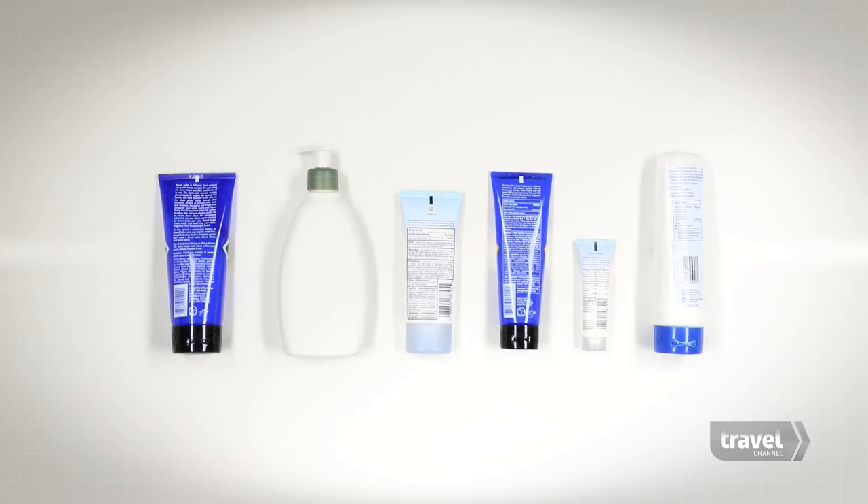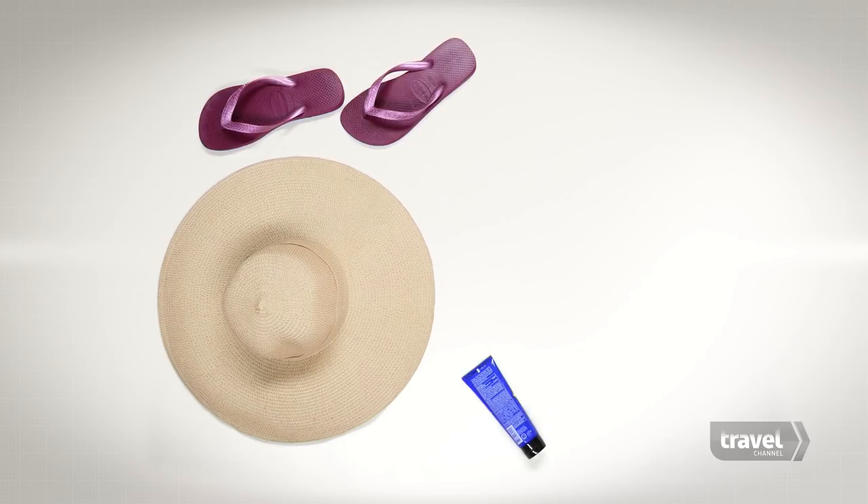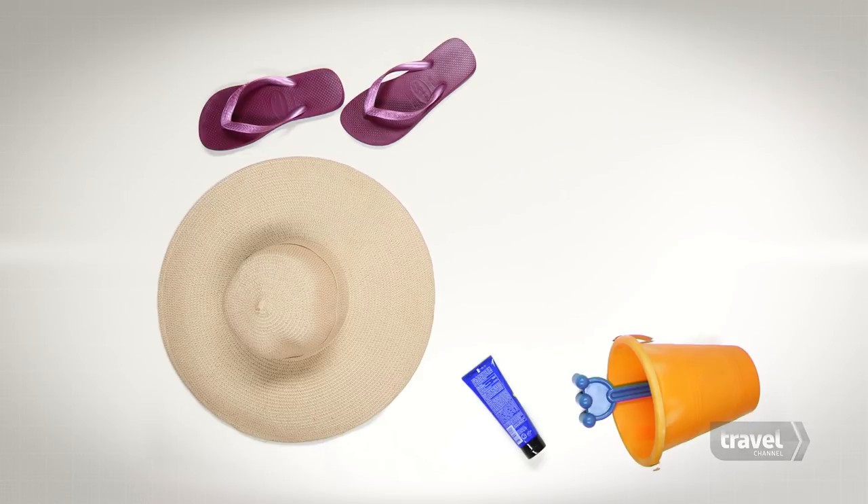Hack number six: don't forget to pack plenty of face and body moisturizer, because your skin is not used to getting so much sun.